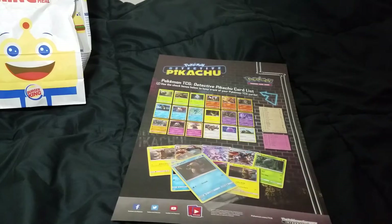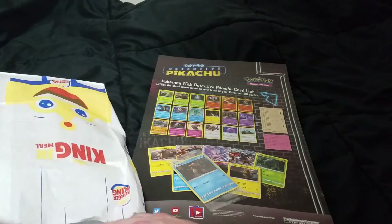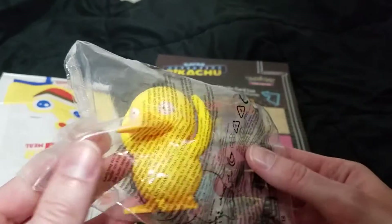Hit up Target, hit up GameStop, hit up your Walmarts. I haven't seen the movie yet but I think you get a promo pack with the movie ticket as well.